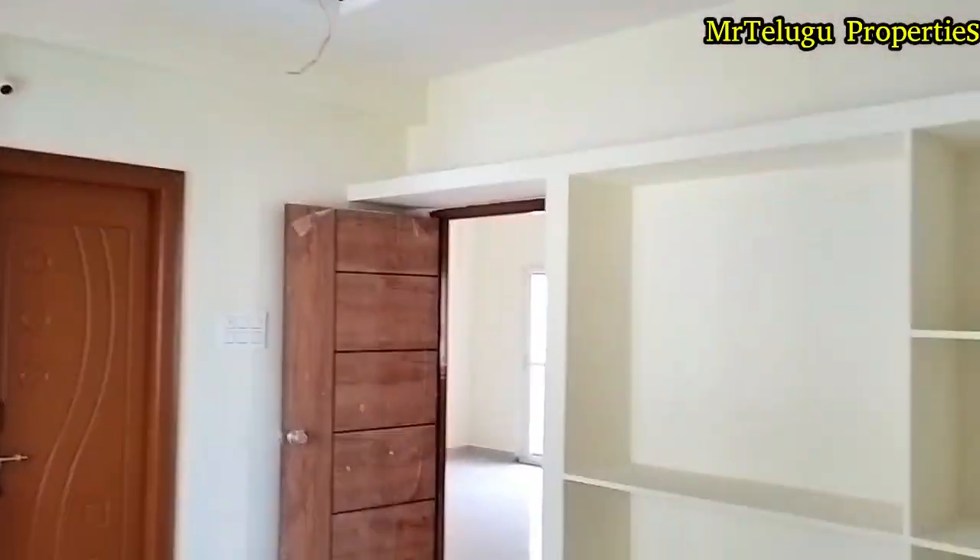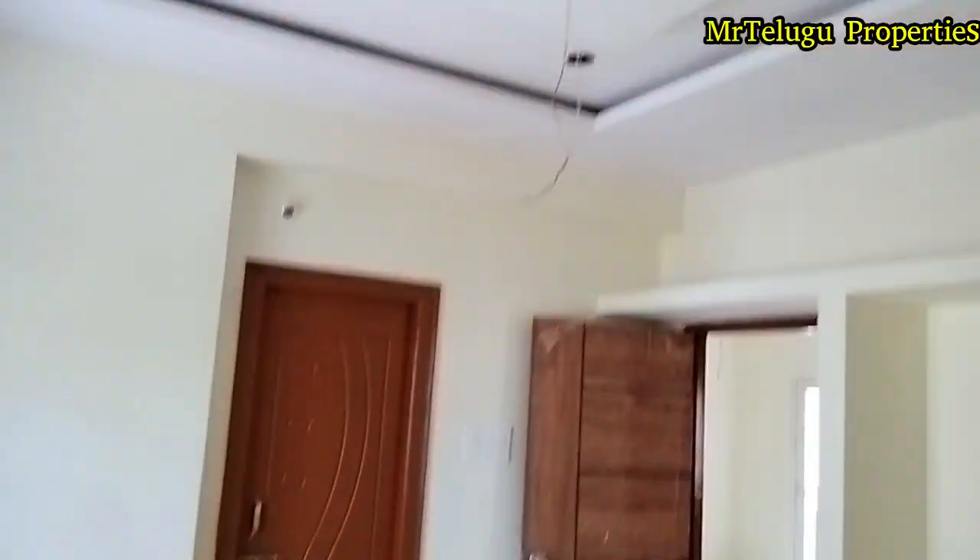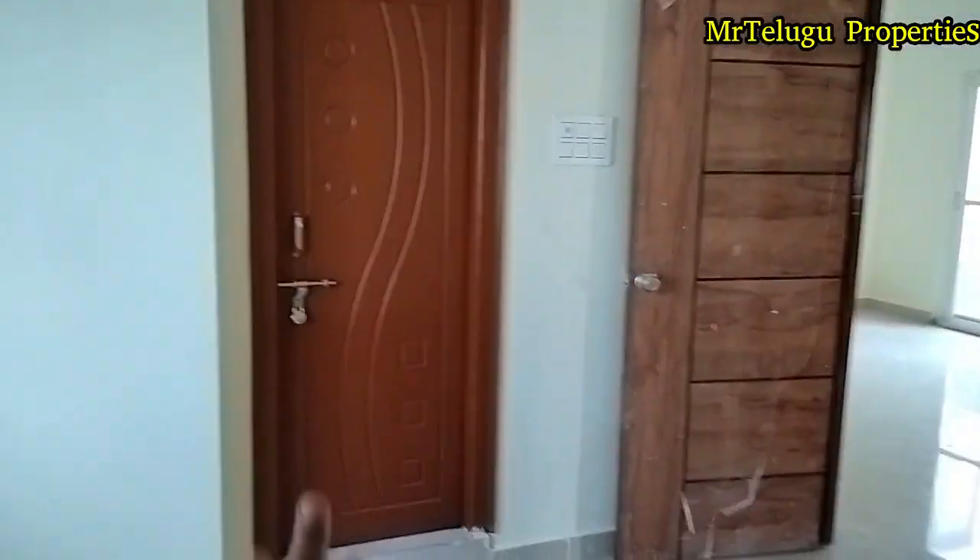Here is the location. I will show you all the locations around the property.